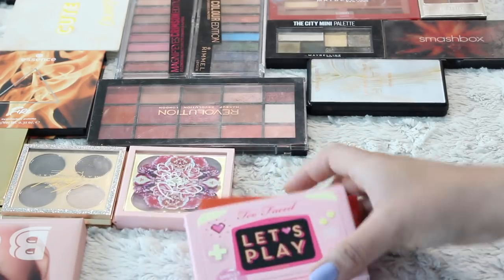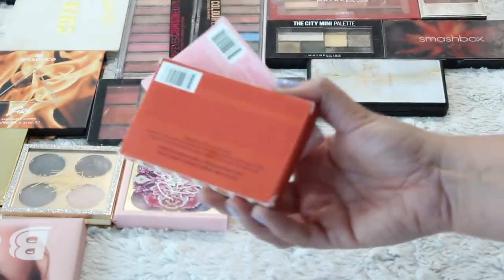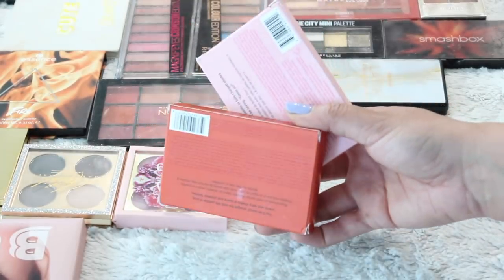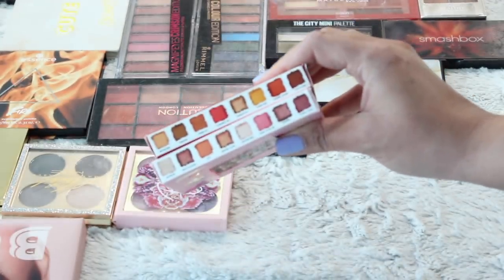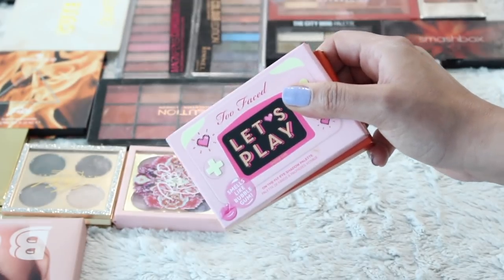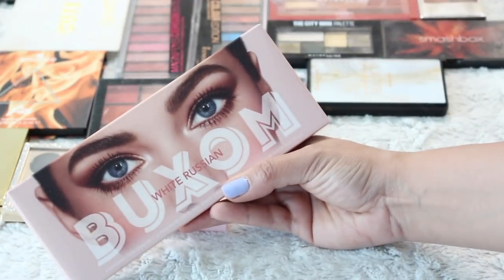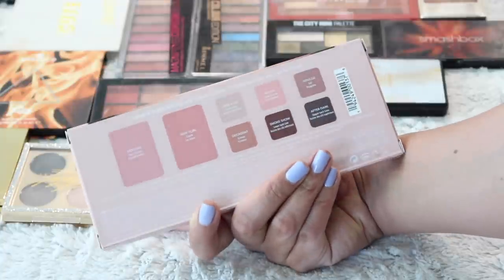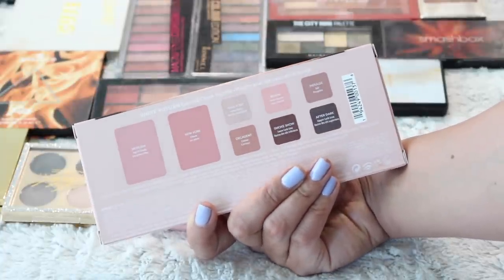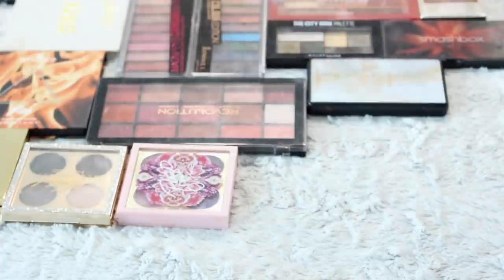I'm going to go ahead and just straight up donate these two because it's not that I'm not interested in them — I actually really quite like the little one I've tried. I already gifted another one to a friend but I'm going to donate these or gift them to friends. I think they're nice palettes and I clearly don't need any more eyeshadows and these are brand new in the box. Same can be said for this palette from Buxom — their White Russian palette. It's a face and eye palette and I just don't see myself reaching for this; the shades are a little bit light for me. Brand new in box — someone else will enjoy that more than myself.